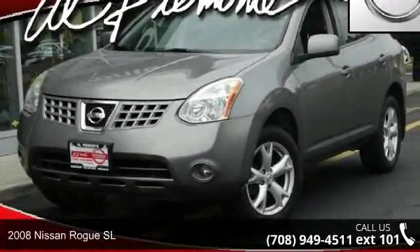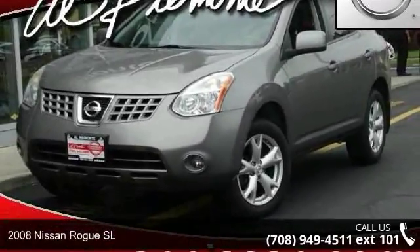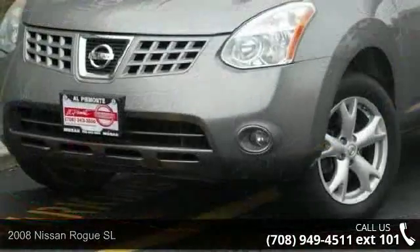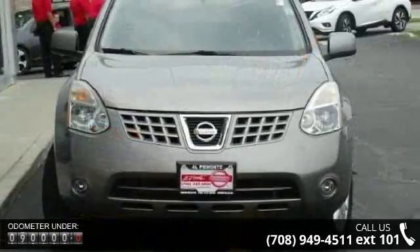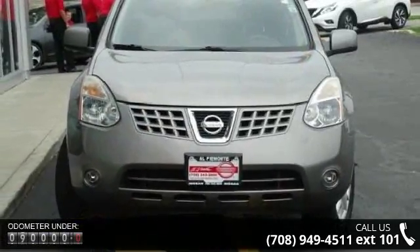Imagine yourself in this 2008 Nissan Rogue. This may be the set of wheels you've been looking for. This vehicle comes with a reliable 4-cylinder engine, connected to a smooth shifting automatic transmission.